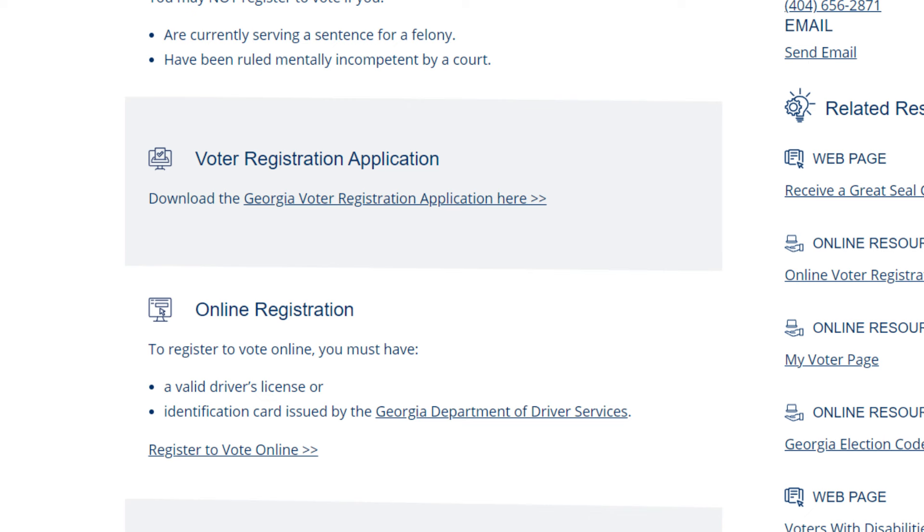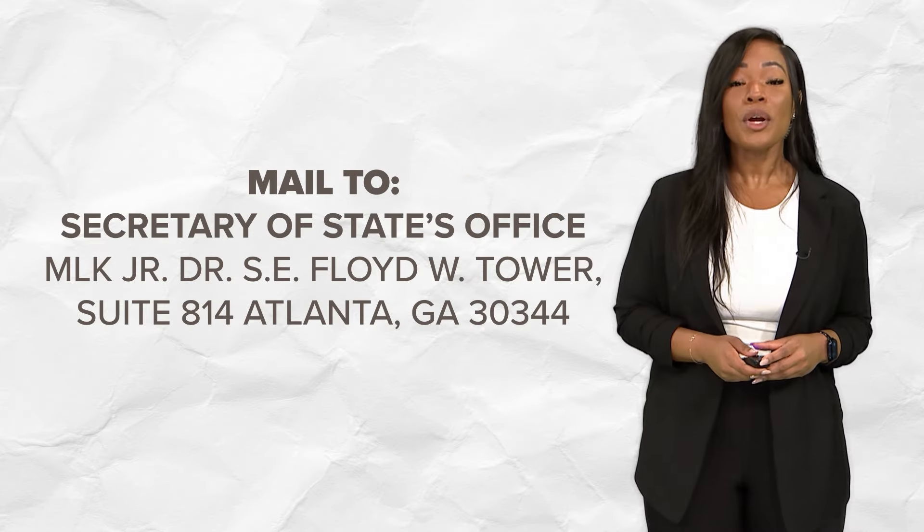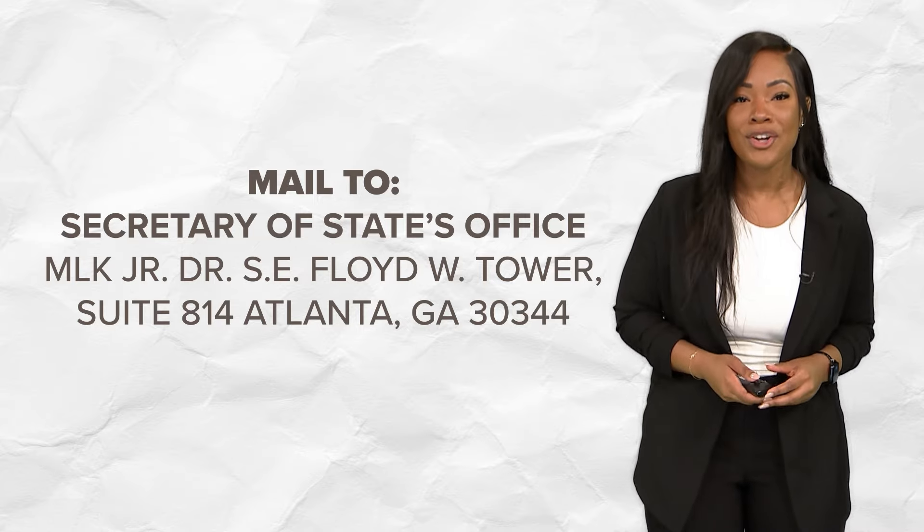If you want to register by mail, you can download the application by clicking here and mailing it to the Secretary of State's office. You can also register in person at your county's registrar's office or election office.